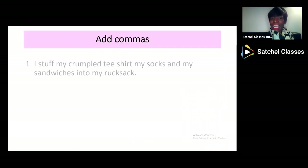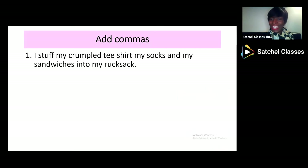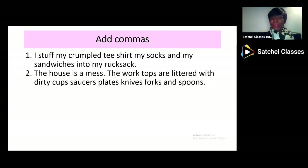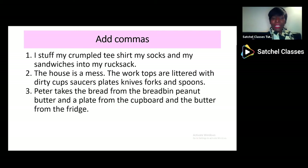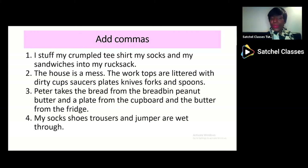Now let's see if we can add some commas to these lists: 'I stuff my crumpled t-shirt, my socks, my sandwiches in my rucksack.' 'The worktops are littered with dirty cups, saucers, plates, knives, forks and spoons.' 'Peter takes the bread, peanut butter, and a plate from the cupboard and the butter from the fridge.' 'My socks, shoes, trousers and jumper are wet through.' Can you use commas to separate some of these lists? Pause the webinar and see how you get on.